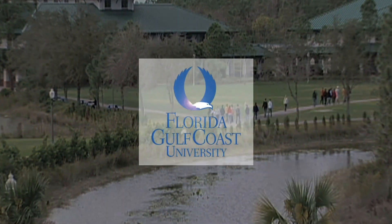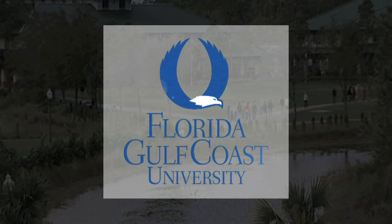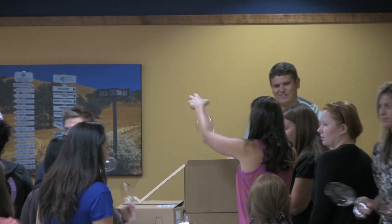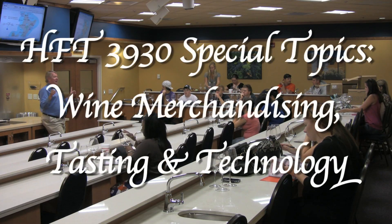This is Florida Gulf Coast University. Tonight we're doing Australia and New Zealand.